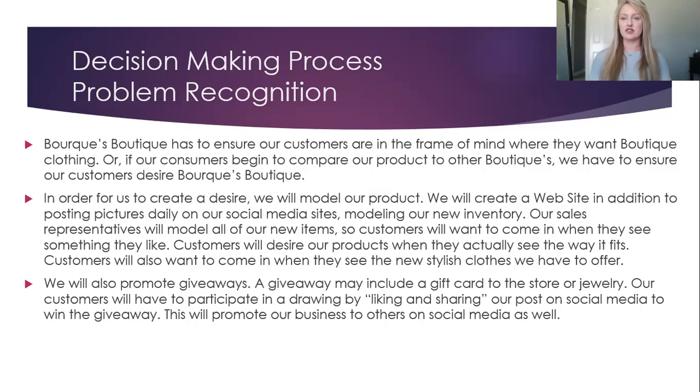Customers will desire our products when they actually see the way it fits. They will also want to come in when they see the new stylish clothes we have to offer. We will also promote giveaways. A giveaway may include a gift card to the store or jewelry. Our customers will have to participate in a drawing by liking and sharing our posts on social media to win the giveaway. This will promote business to others on social media as well.